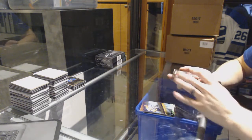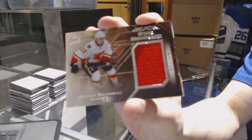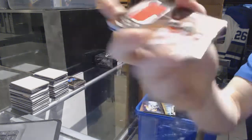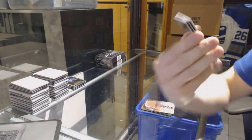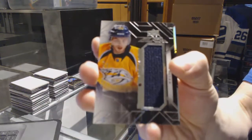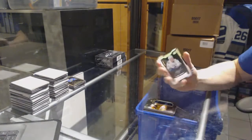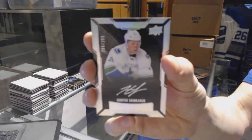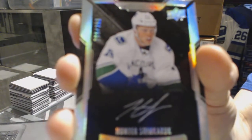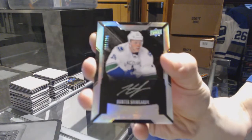We've got a star coverage jersey for the Calgary Flames, Johnny Gaudreau. We've got a rookie trademarks jersey for the Nashville Predators, Kevin Fiala. And a lustrous rookie autograph number 299 for the Vancouver Canucks, Hunter Shinkaruk.